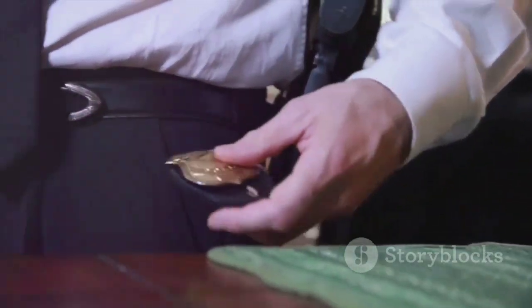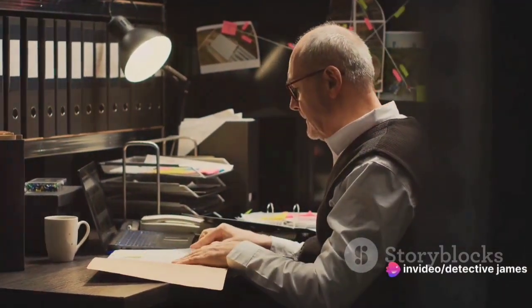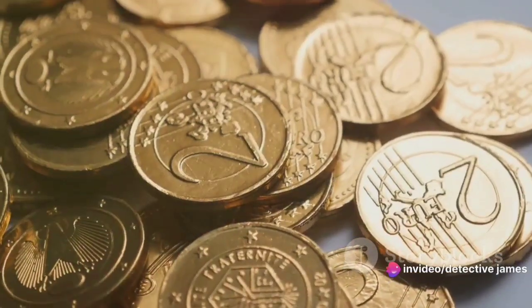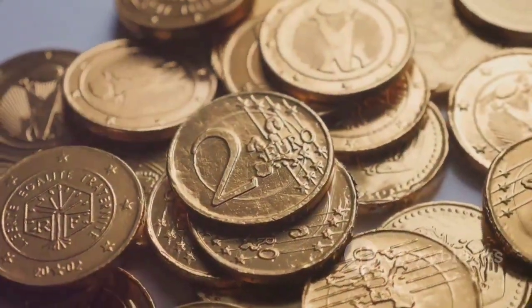The case was proving to be more complex than he had initially thought. The stakes were high, but so was James' determination to get to the bottom of it. With the coins as his first lead, James was ready to delve deeper into the world of counterfeit coins. He had a feeling that this case was going to take him on a journey as intricate and layered as the counterfeit coins themselves.